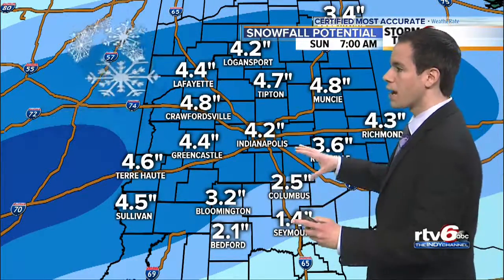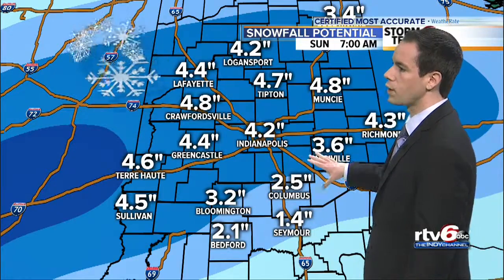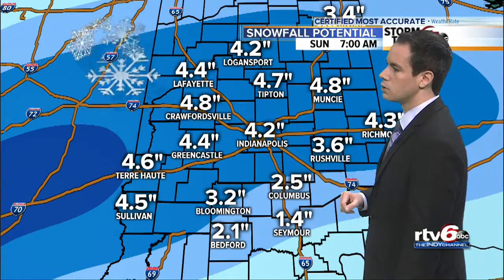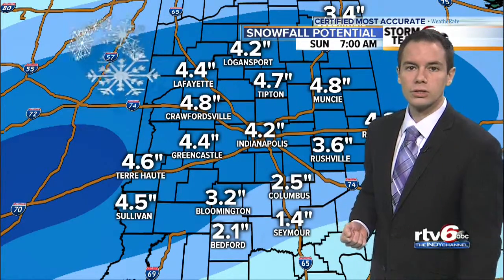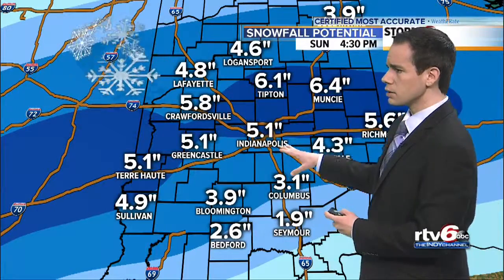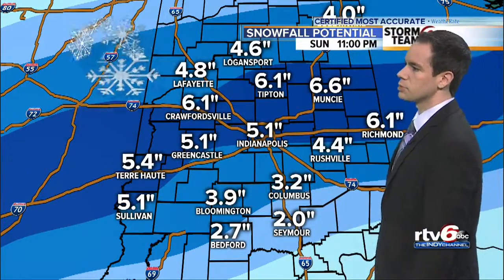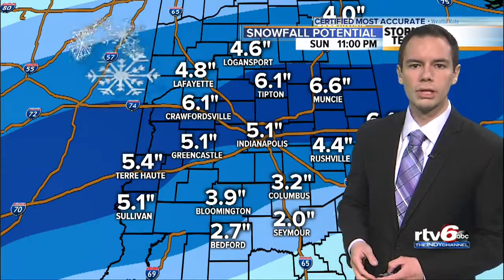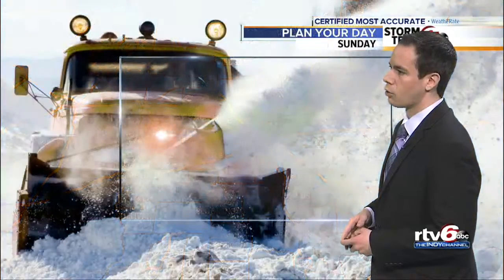So at 7 a.m. tomorrow, we kind of break down the totals for you. Look for around 4 inches of snow on the ground, especially as we get north of Bloomington — around Martinsville toward Franklin and areas to the north, about 4 inches. And then we'll add on from there, coming in around 5 inches or so along I-70, with some spots between that 5 and 7 inch total, a little bit lower as we mix in some of that rain and sleet around Bedford and Seymour.